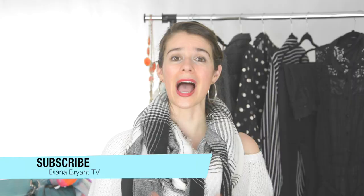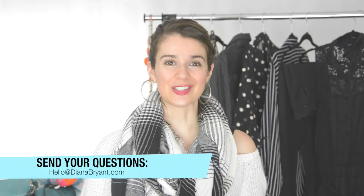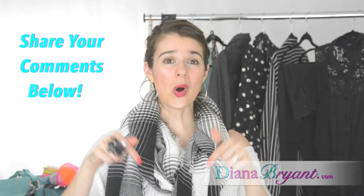Are you looking for more inspirational ideas to improve your look and your life? Then don't forget to subscribe to this channel. On a weekly basis I go over different how-to's in all aspects and areas of life, and I will be answering all your life coaching questions. If you have a burning question about any area of life, send it to hello@dianabryant.com and I will be happy to answer it on the show. Do you have any tricks that help you look taller? Share with all of us in the comments below.